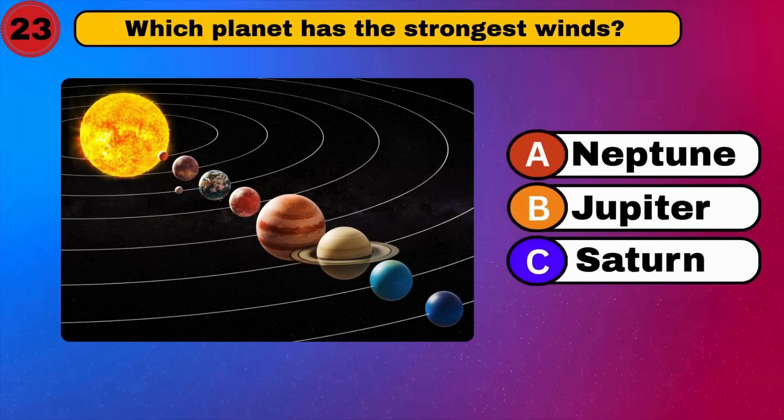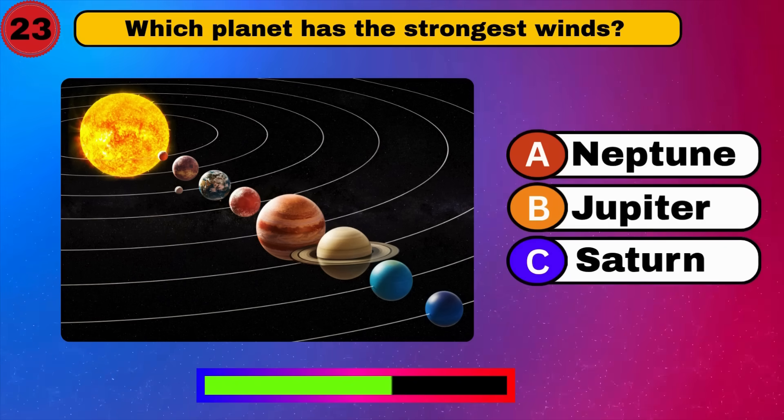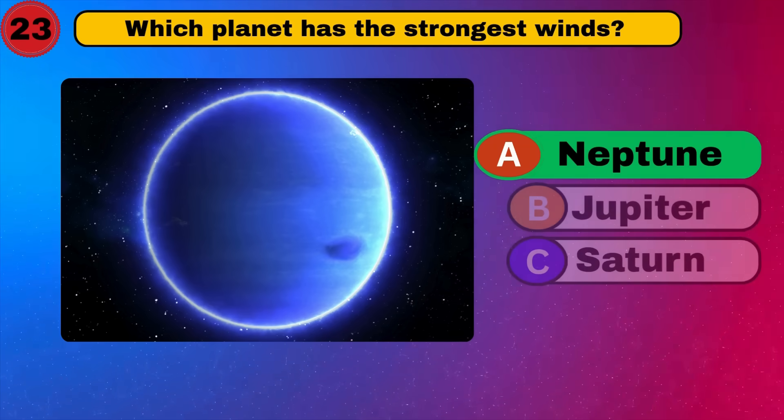Which planet has the strongest winds? Neptune. Windy wind. Let's continue.